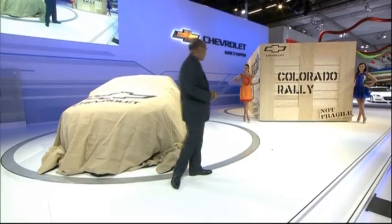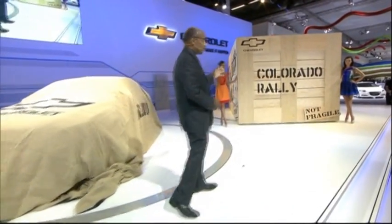Good afternoon everyone. We've got a large box over here and a couple of cars with covers on them. Let's begin with the Chevrolet Colorado Rally Show Truck.